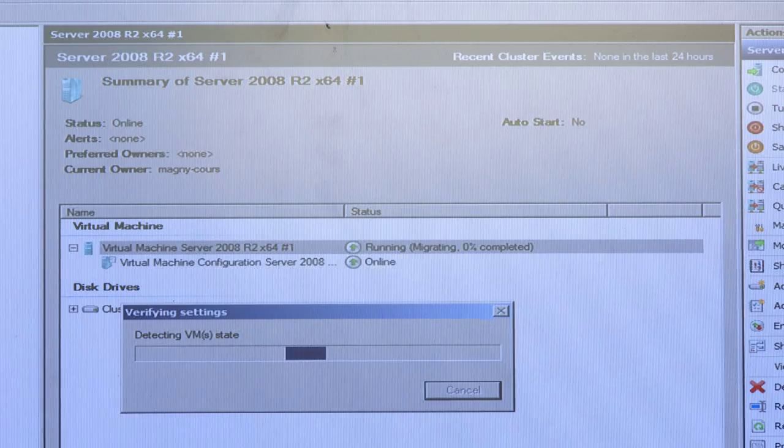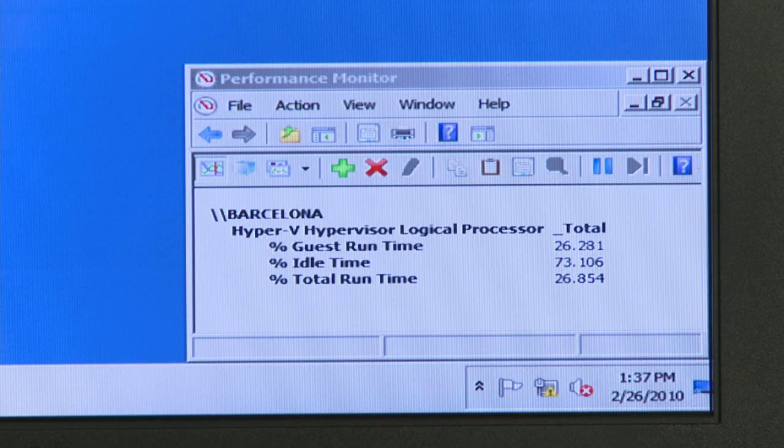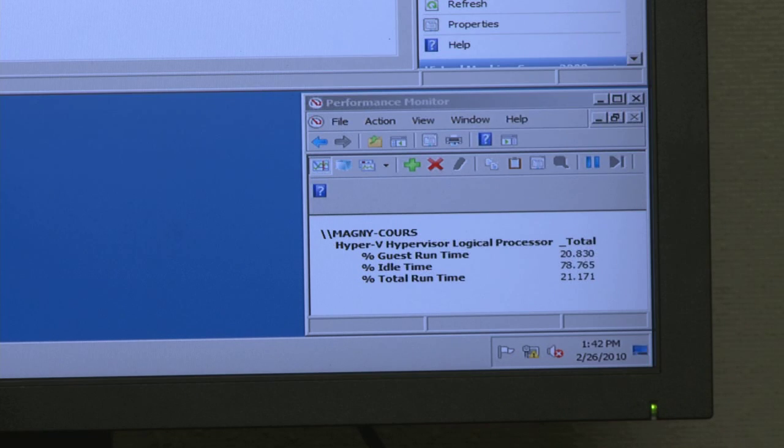As we migrate the second virtual machine, the utilization of the legacy box will drop to idle, and as we migrate the second virtual machine to the new hardware, the utilization will only be approximately 18%, again demonstrating the new efficiencies of the new architecture.